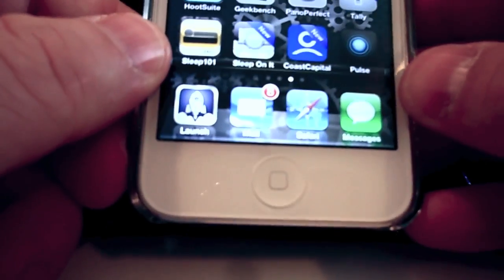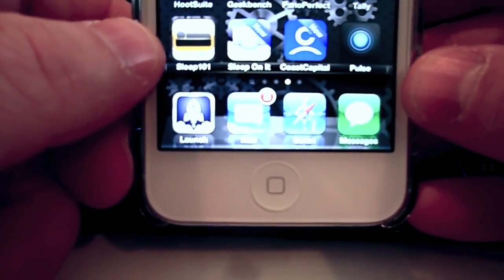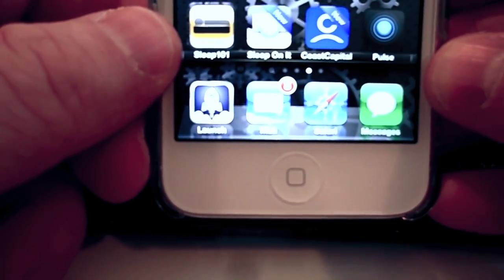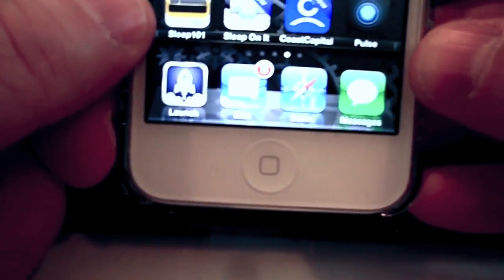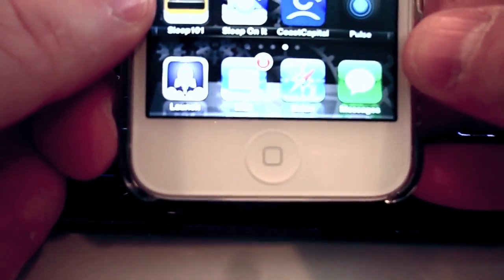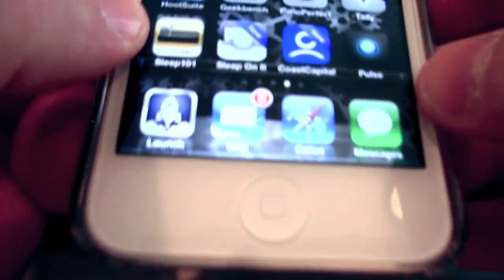Hey, this is Tris Hussey, Editor-in-Chief here at iPhone Hacks. Making the rounds this morning is some news that if you're trying to make a Genius Bar appointment for your iOS device, your iPhone especially, Apple's saying, hey, do this first.